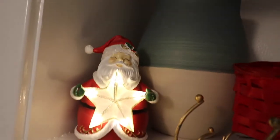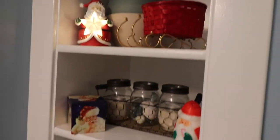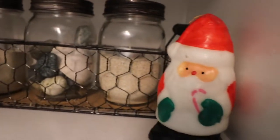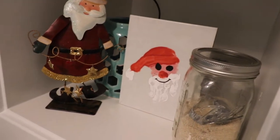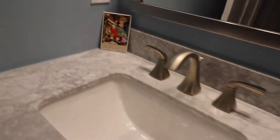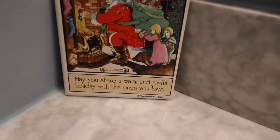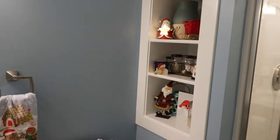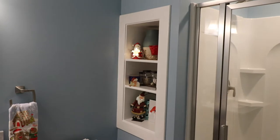In our basement bathroom I put all of our Santa decor. It was fun to decorate this bathroom since all of this space was new to me this season — we just finished our basement this spring. Look how cute that little handprint from my son is! Thank you guys so much for watching, I really appreciate all the support. Please give this video a like, hit that subscribe button, and I hope you all have a wonderful time decorating your homes for the holidays this year!